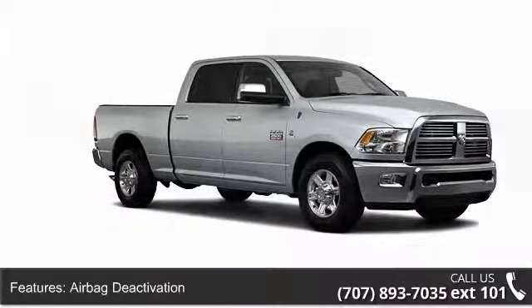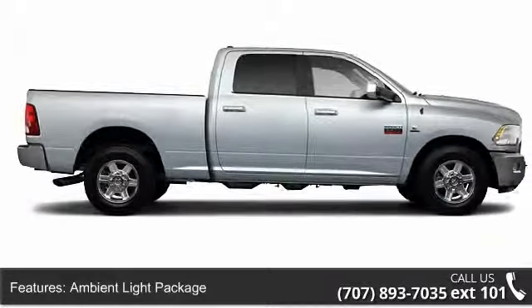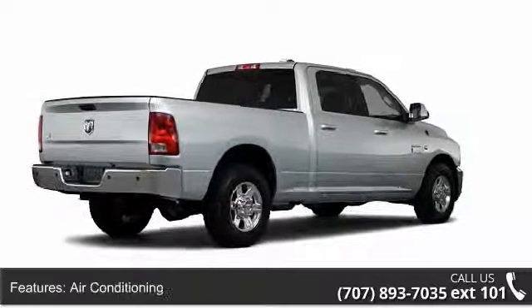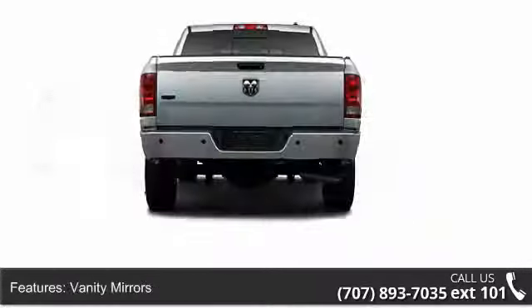EBD electronic brake distribution, trailer towing hitch, ambient light package, folding rear seats, three-point rear seat belts, center console, compass, and child safety locks.